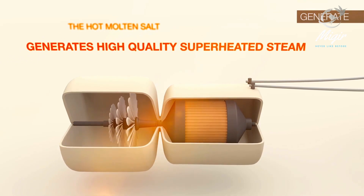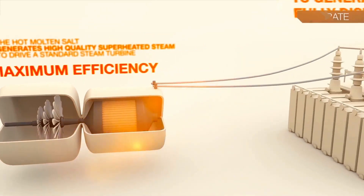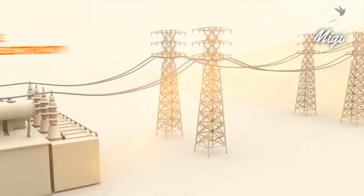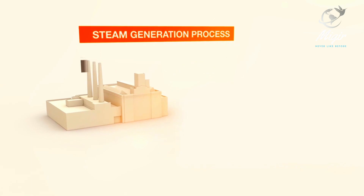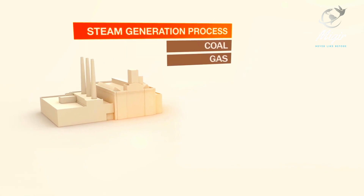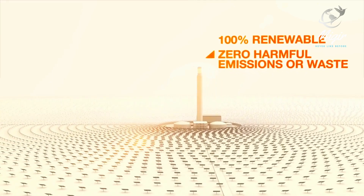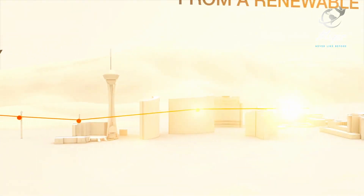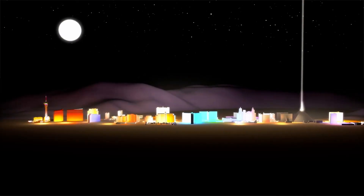The result is high-quality, superheated steam to drive a standard steam turbine at maximum efficiency to generate reliable, fully dispatchable electricity during peak demand hours. The steam generation process is identical to the process used in conventional gas or coal plants, except that it is 100% renewable, with zero harmful emissions or waste. Solar reserve plants provide on-demand, reliable electricity from a renewable source — the sun — even after dark.